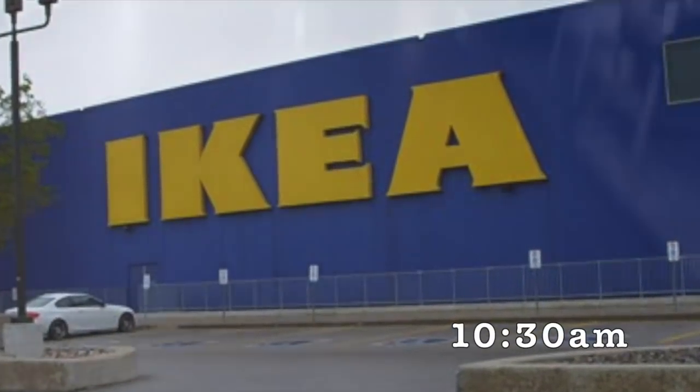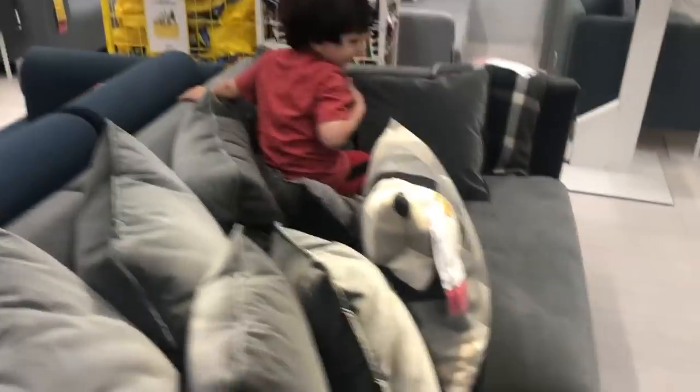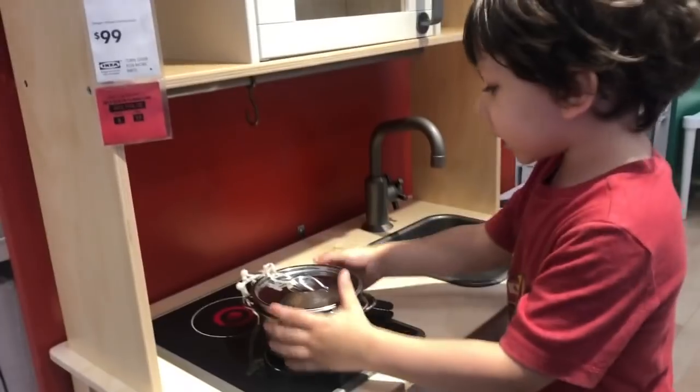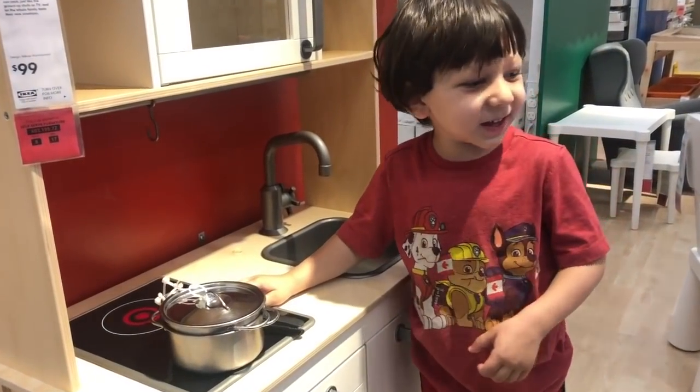I started my day going to IKEA. Jed loves IKEA — he has fun trying out all the beds and couches and chairs, and of course he loves the kids' play area. He loves making his pretend mac and cheese on the little mini kitchen there. That's one of the highlights for sure.